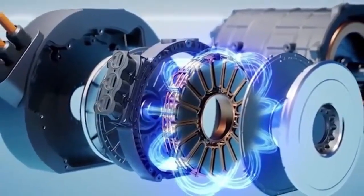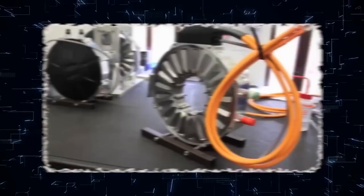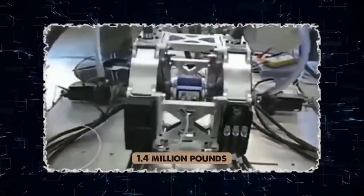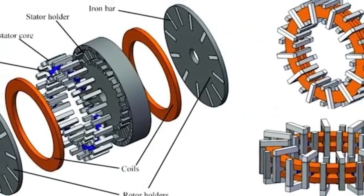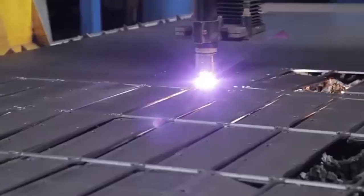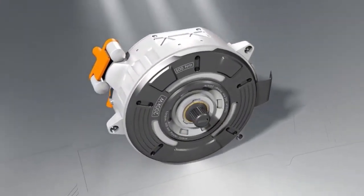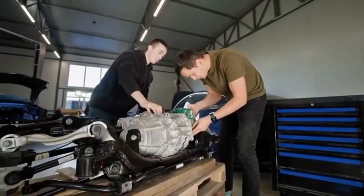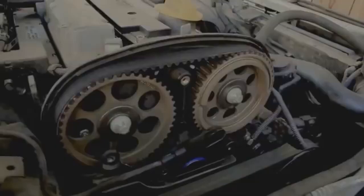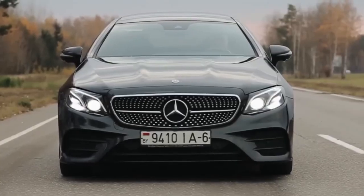This is where the Cybertruck, with its angular armor and sci-fi demeanor, begins its journey. Where the Tesla Semi prepares to redefine freight logistics with electric torque and machine-learning routing. Where the fabled Model 2 — the $10,000 to $15,000 compact electric car aimed at the global mass market — is being prepped to democratize electric mobility. Each of these innovations hinges on one crucial core: the 4,680 battery cell. This isn't just a battery — it's a revolution in a cylinder. Bigger in form, denser in charge, faster to power up, and able to push vehicles further with fewer modules.